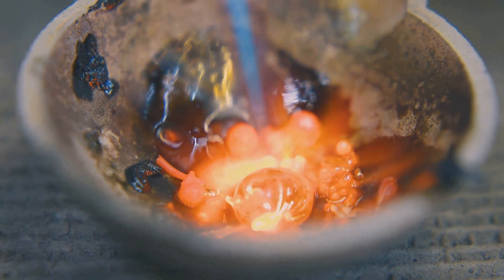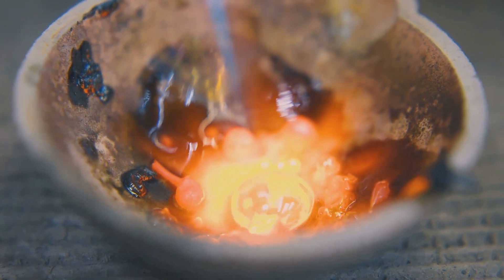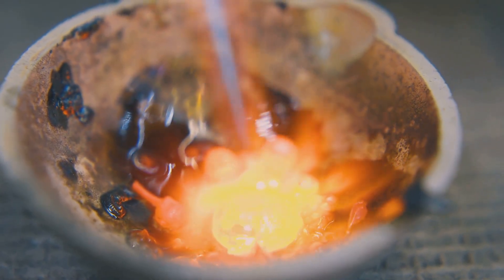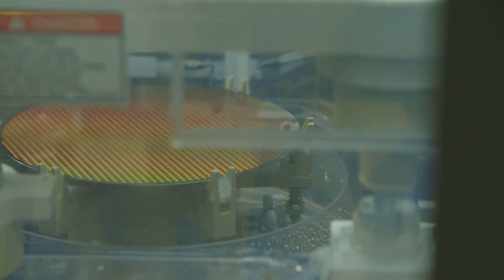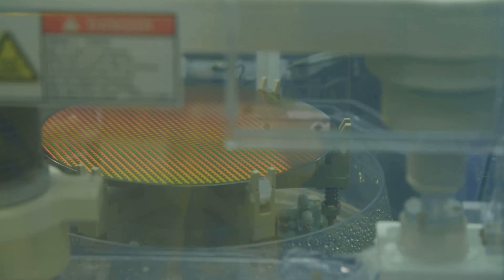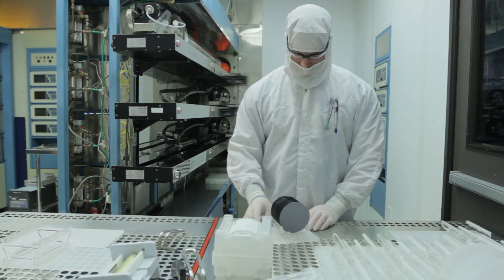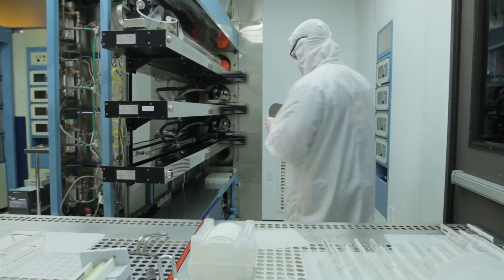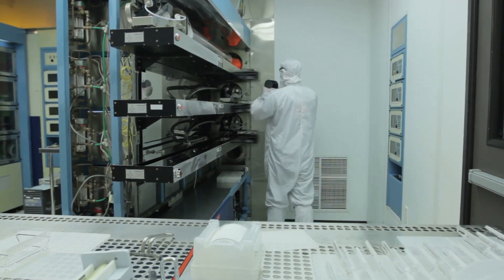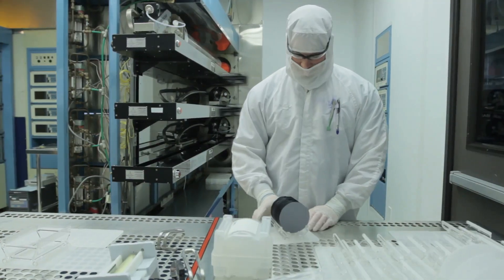Then we slowly pull a seed crystal out of the molten silicon. The seed crystal acts as a template for the silicon atoms to arrange themselves in a perfect, orderly structure. As the crystal is pulled upwards, it pulls the molten silicon with it, creating a big, beautiful cylinder of single crystal silicon. This cylinder is called an ingot, and it's the foundation for all microchips. From this single crystal ingot, we can slice thin wafers that will eventually become the microchips in our computers, smartphones, and countless other devices.